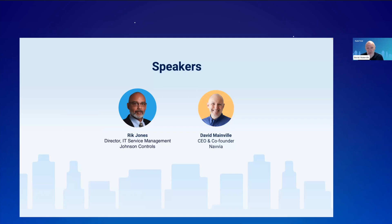It's my great honor today to introduce Rick Jones, the Director of IT Service Management at Johnson Controls. Rick has an extensive background in process management and service management, and we're really happy to have him here join us today. So Rick, could you just spend a moment and give us a little bit of your background?